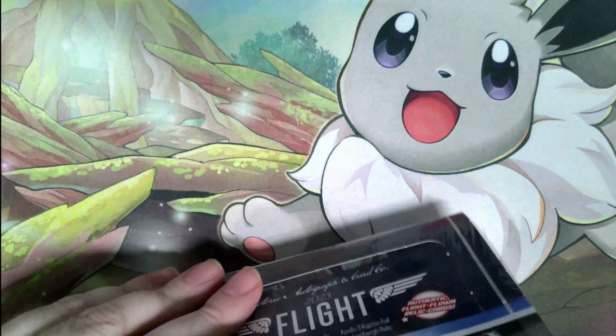You can see the odds of pulling the different relics. There are 1-of-1 sketch cards, which is 1 in 1,400 packs. Print and plates are 1 in 326. I did open one of these boxes already and I did pull a print and plate.